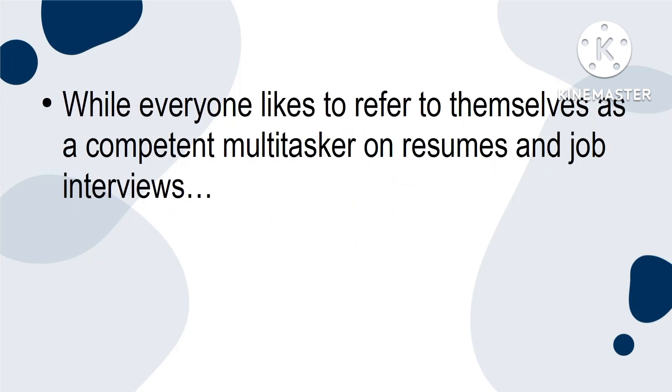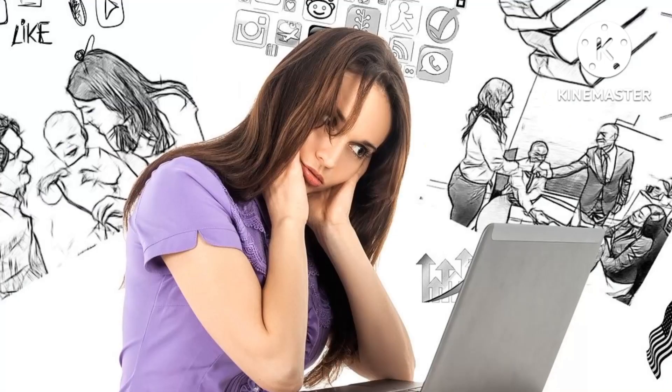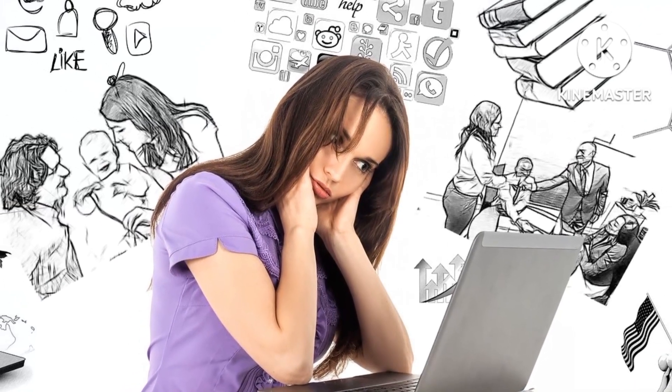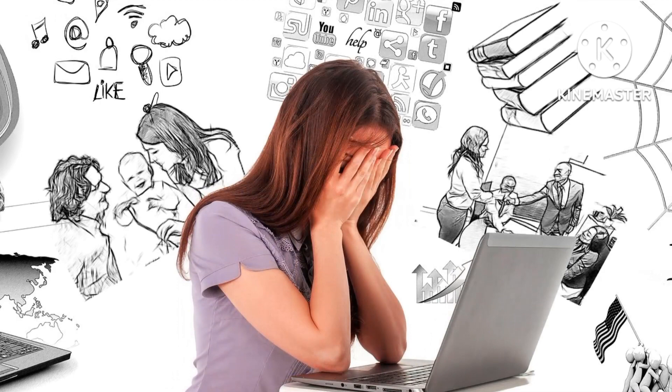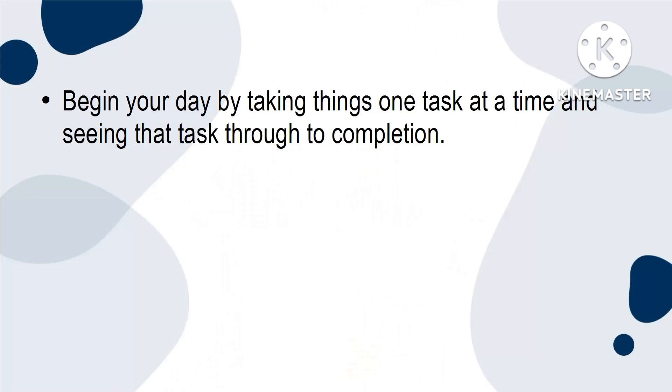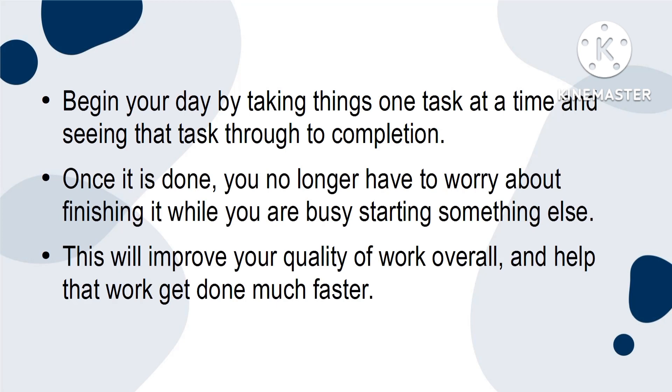Avoid multitasking. While everyone likes to refer to themselves as a competent multitasker on resumes and job interviews, juggling too much at once means you're inevitably going to drop something. If you work on too many things at once, you might feel you're getting more done. However, this is not always the case. When you multitask, you may end up starting a lot of tasks but finishing only a few. Begin your day by taking things one task at a time and seeing that task through to completion. Once it's done, you no longer have to worry about finishing it while you're busy starting something else. This will improve your quality of work overall and help that work get done much faster.